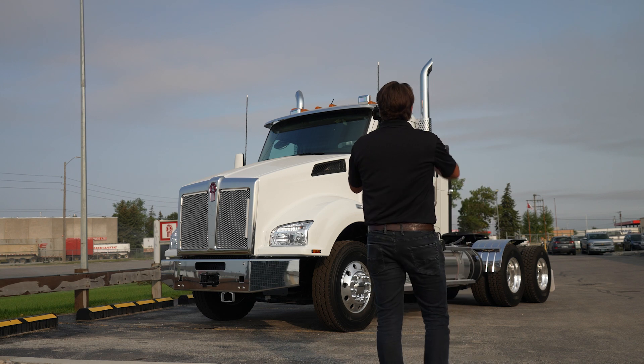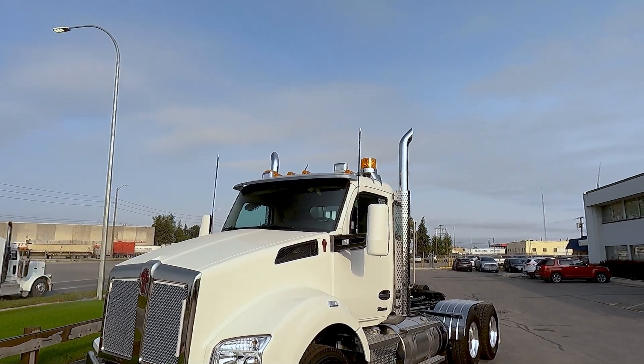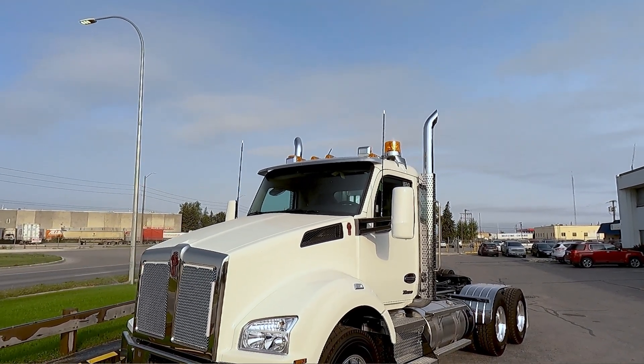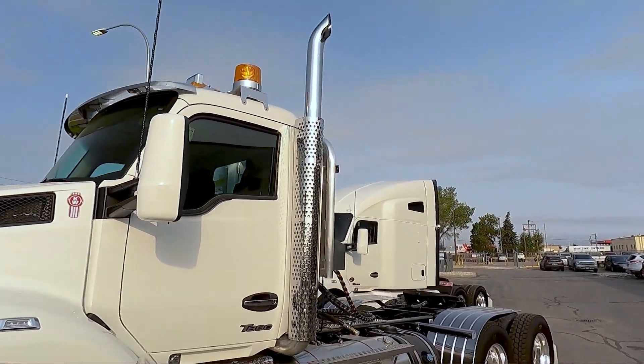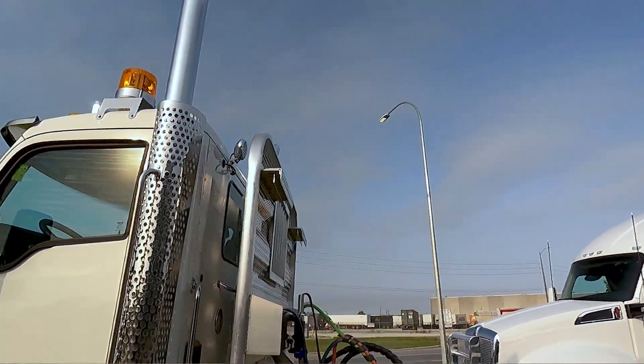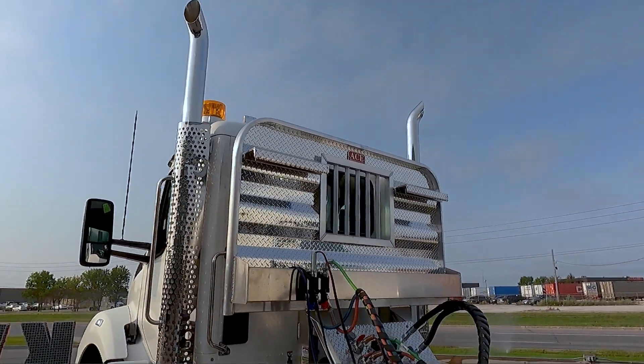We ordered it with the air horns on the roof, beacons, LED lights on the roof, along with the stainless visor. I ordered this truck with dual exhaust — those are 5-inch pipes, and I believe they're 32 to 36 inches tall in that range.